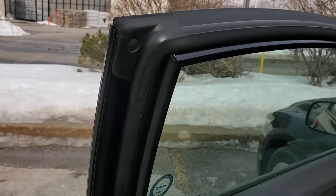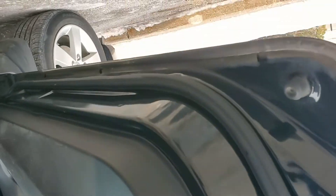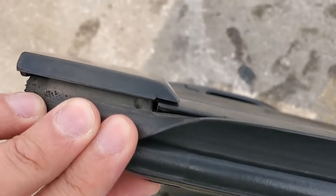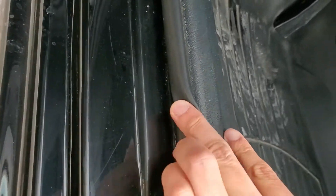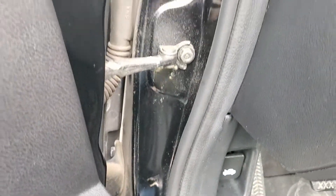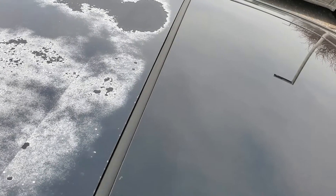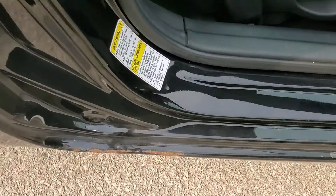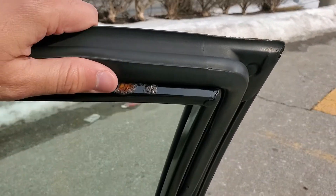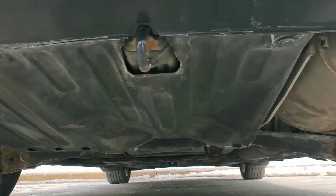Now we're going to check for a car's number one enemy: rust. Inspect areas where moisture can be trapped — underneath the door and around the rubber seals on the doors. Simply pull back the seal with your fingers to check if there's rust between the seal and the metal. Here I found a rust spot on the panel itself. Also check around the door hinges and the roof seals, especially if the car has a sunroof like this Honda Civic. I found some more rust on the passenger side door right under the seal.